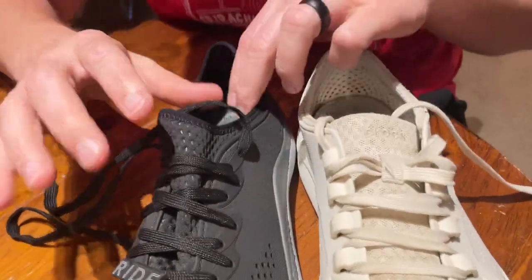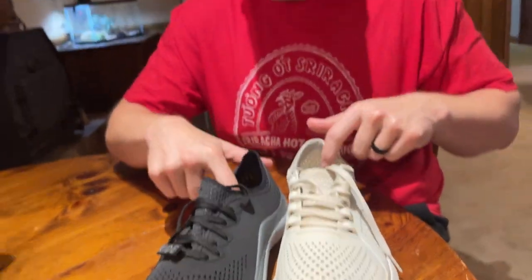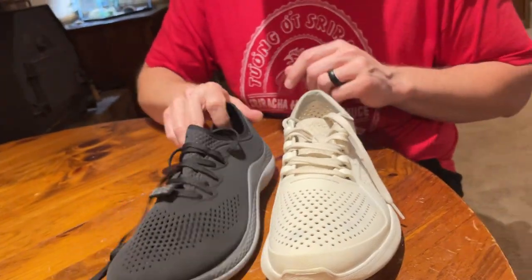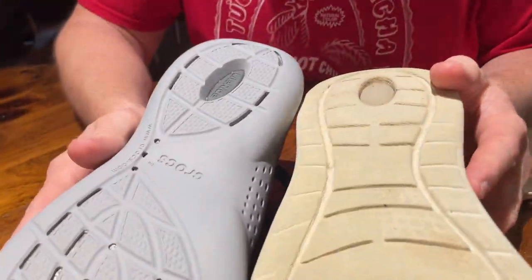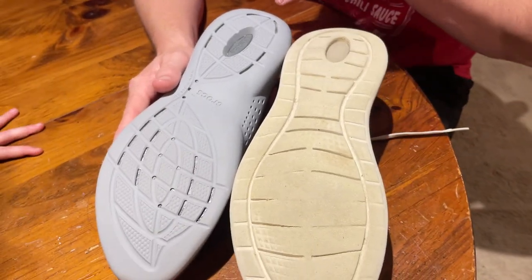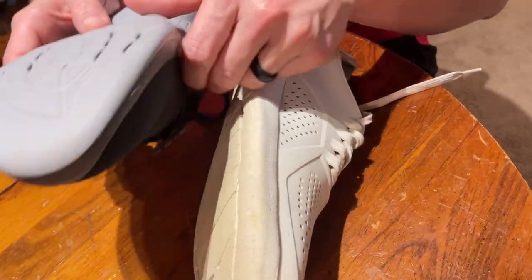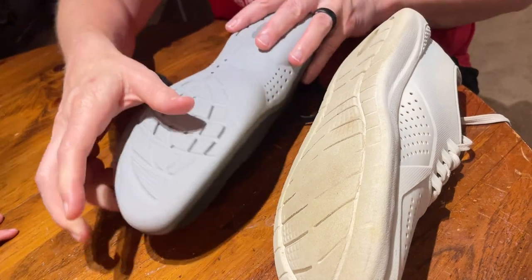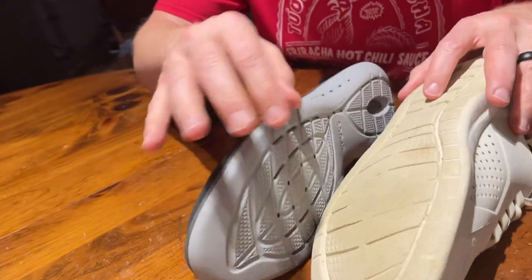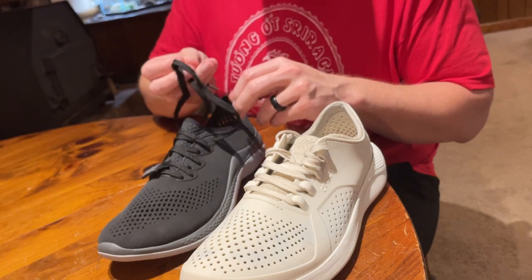As far as the inside, they're pretty much the same. The ribbing on the footbed is a little different — the original has bigger ribs, the new one has smaller ones. Looking at the sole, it looks like it may be a little bit different material: perhaps the standard Croc material underneath with an overlay to strengthen it and make it last longer. The sole on the new 360 feels a little bit stiffer — probably a stronger sole — though I haven't had any issue with the original.